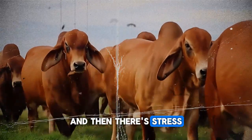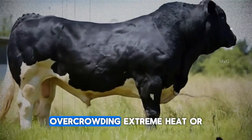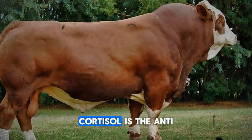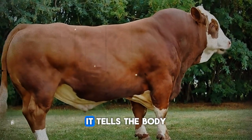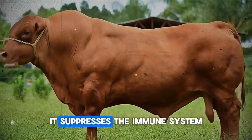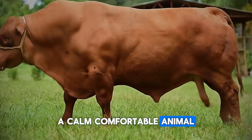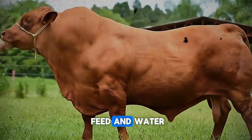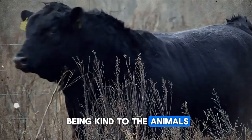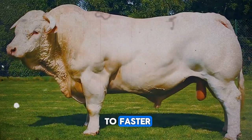And then there's stress — the silent killer of profit. When an animal is stressed from rough handling, overcrowding, extreme heat, or constant moving, its body releases a hormone called cortisol. Cortisol is the anti-growth hormone. It tells the body to break down muscle tissue and store fat — the exact opposite of what we want. It also suppresses the immune system and reduces appetite. A calm, comfortable animal with plenty of space, clean bedding, and easy access to feed and water will always outperform a stressed one. This is smart, scientific farming.